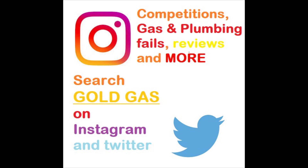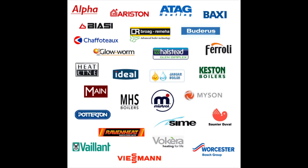What's going on guys, it's GoldGas here. This episode is about the 204 fault on the Worcester i range.